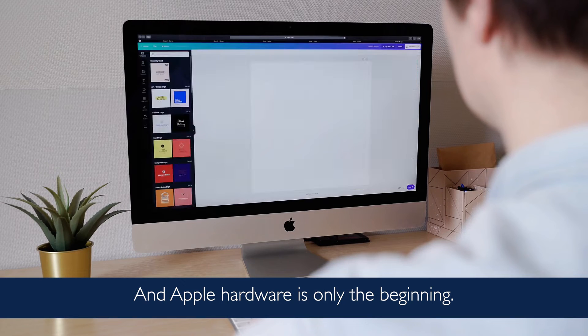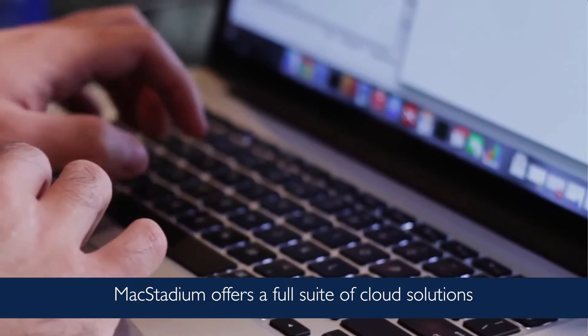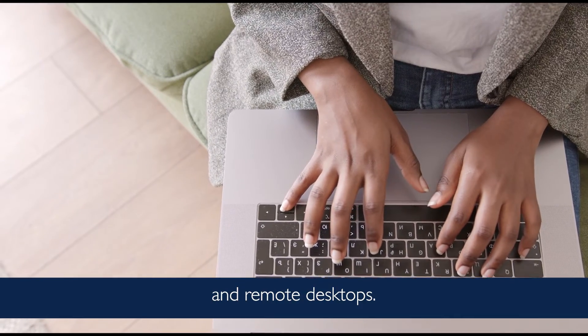And Apple hardware is only the beginning. MacStadium offers a full suite of cloud solutions that include high-capacity storage, site-to-site networking, virtual machines, and remote desktops.